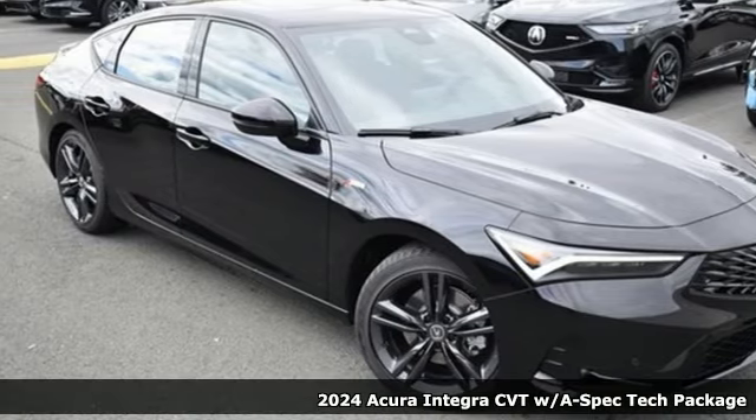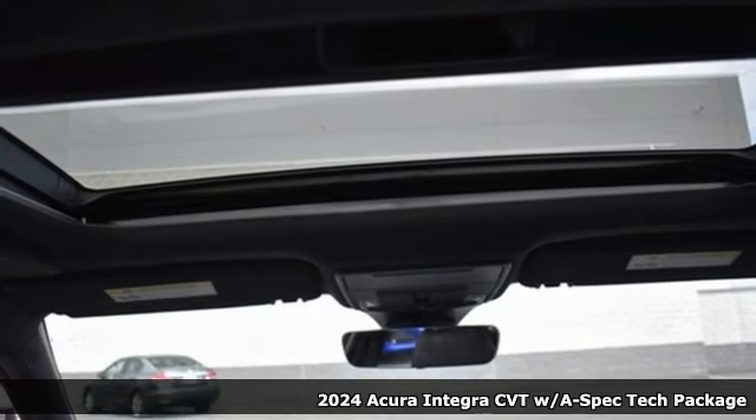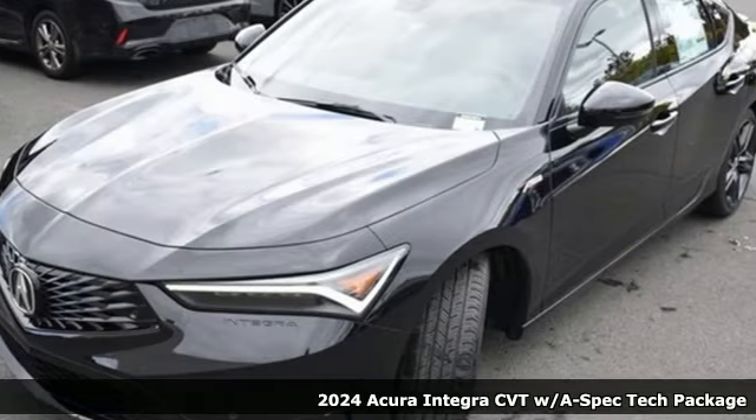It's a new 2024 Acura Integra. Equal parts dazzling performance and gratifying refinement, the Integra is great for thrills or chills.